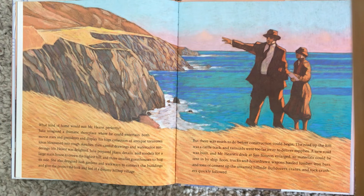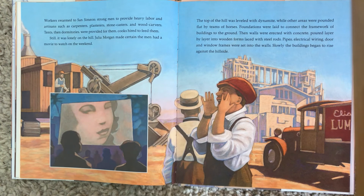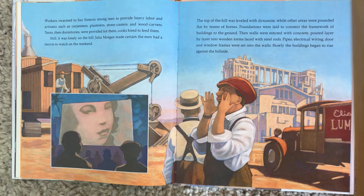But there was much to do before construction could begin. The road up to the hill was a cattle track, and railroads were too far away to deliver supplies. A new road was built, and Mr. Hearst's dock at San Simeon enlarged so materials could be sent in by ship. Soon, trucks and horse-drawn wagons hauled lumber, iron bars, and tons of cement up the untamed hillside. Bulldozers, cranes, and rock crushers quickly followed. Workers swarmed to San Simeon — strong men to provide heavy labor and artisans such as carpenters, plasterers, stone casters, and wood carvers. Tents and dormitories were provided for them, cooks hired to feed them.